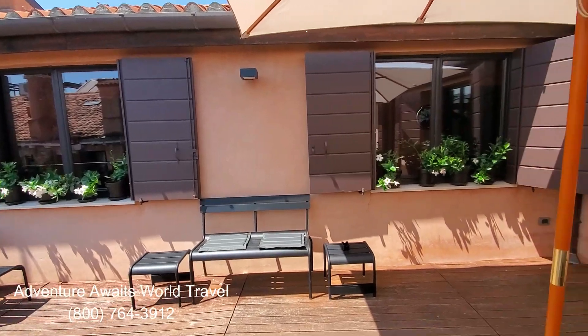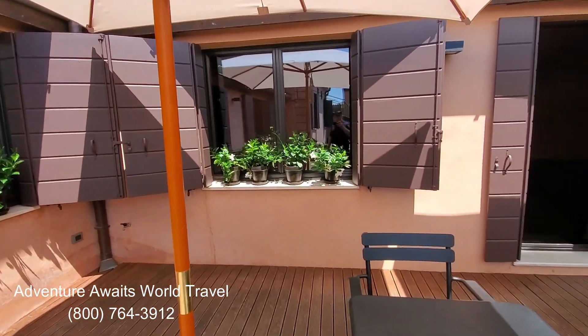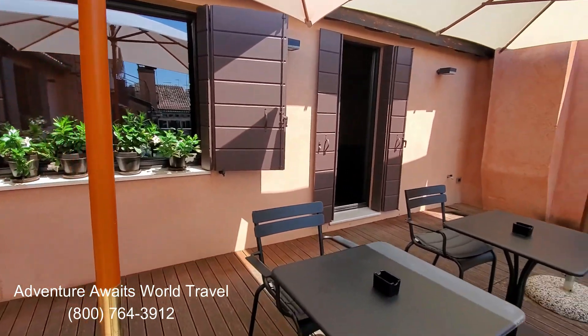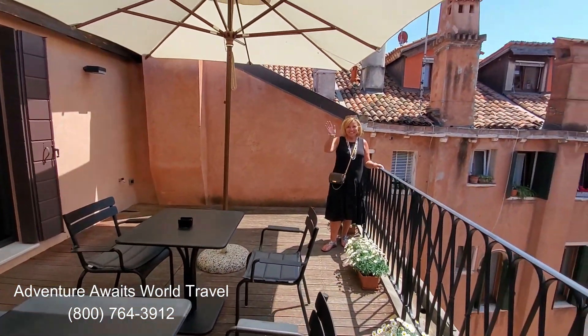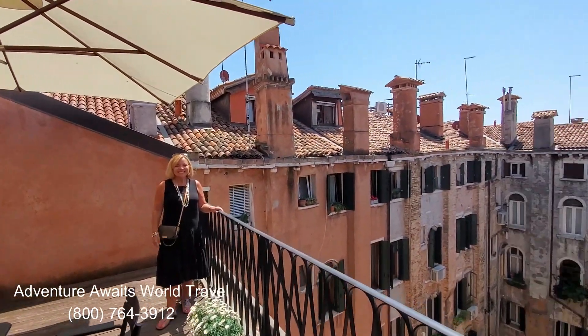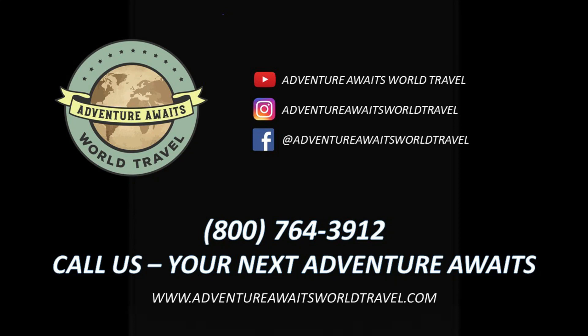Up on the fourth floor they have this wonderful terrace. It's outdoors and you can have any beverages or snacks available from the bar downstairs up here on the terrace. And there's Jackie, just enjoying a beautiful day here in Venice. So when you're ready to book your next trip to Venice or a cruise departing from Venice, contact us and we'll help make your dreams come true. If you like our videos, please like and subscribe to our channel and sign up for the free Adventure Club emails on our website. Thanks!